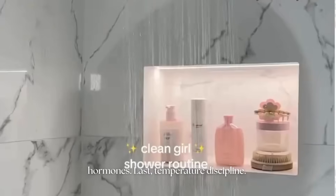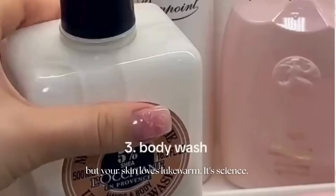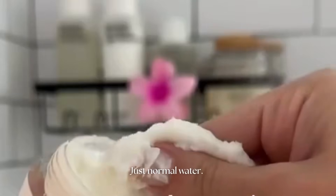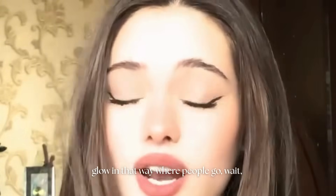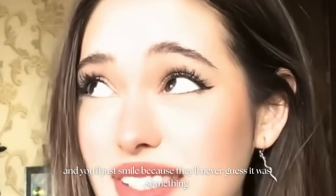Last: temperature discipline. Hot water feels heavenly, cold water feels dramatic, but your skin loves lukewarm — it's science. Extreme temperatures dilate and constrict blood vessels too fast, confusing your skin barrier's repair cycle. Just normal water: simple, controlled, balanced — that's the vibe your skin wants. Healing your barrier isn't about money, it's about stability. Keep the routine gentle, keep the energy predictable, and your skin will quietly start to glow in that way where people go, wait, what changed? And you'll just smile because they'll never guess it was something this small.